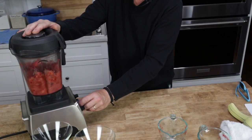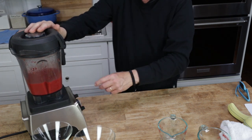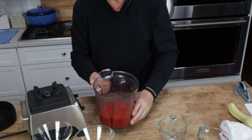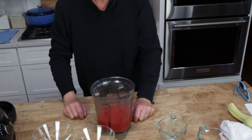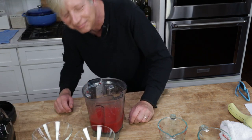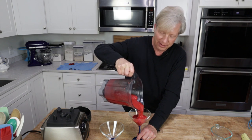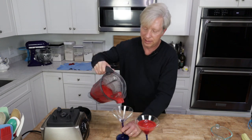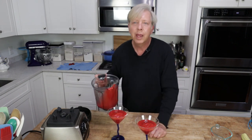Then we're going to blend this. The nice thing about using frozen strawberries is that you do not have to use ice, so the drink is not at all watered down — it's got pure strawberry flavor. Nice and thick. That's one for you and one for me.